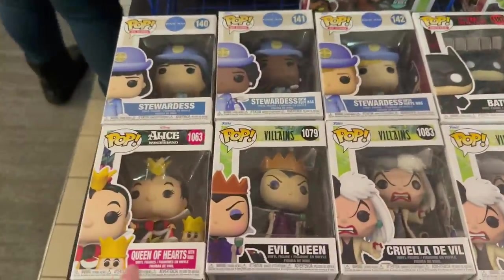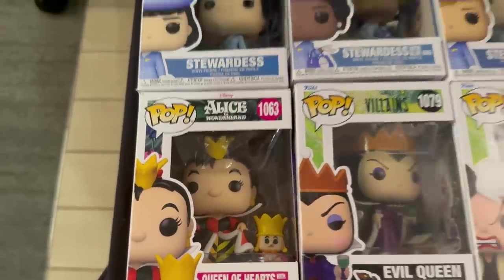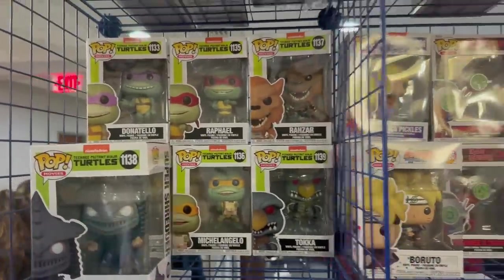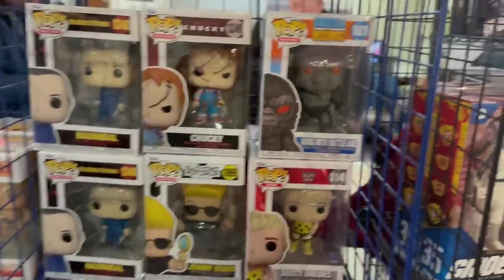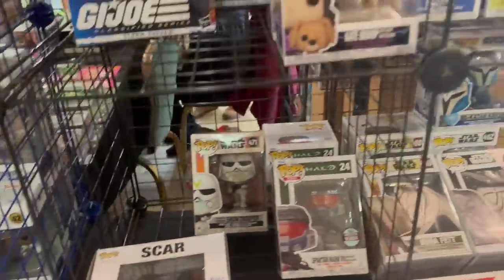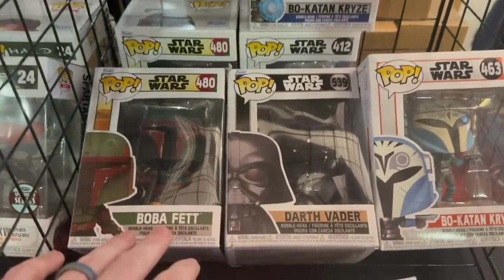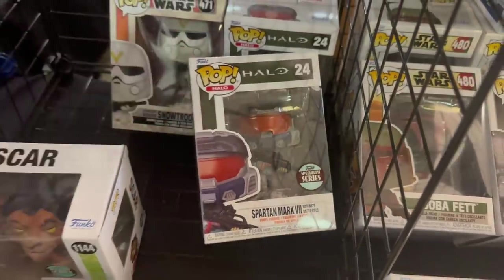All right guys, here we go - we're going to check out the first booth. We've got some Disney villains pops, Cruella DeVil, the Evil Queen, and a super cute Queen of Hearts with the little tiny King pop. Over here we have some GI Joe, Teenage Mutant Ninja Turtles, a couple Pearl Jam 5-packs, and Kong with Battle Axe. We also have some Jackie Robinsons - doesn't look like we have the chase though. Kate Bishop with the pizza dog, Luke Skywalker with Grogu, the newer Rocky Balboa and Apollo Creed, Star Wars pops with Boba Fett from Book of Boba Fett, Darth Vader, Bo-Katan, and the specialty series Spartan Mark Warrior.